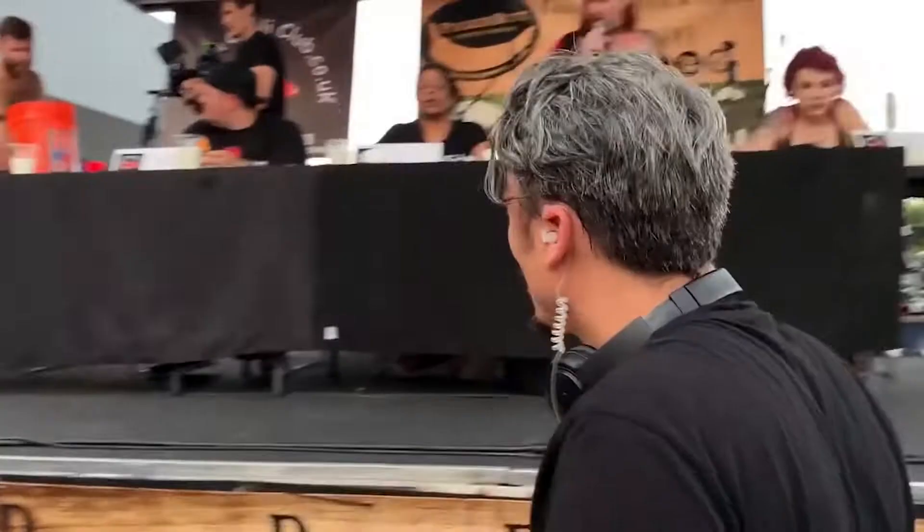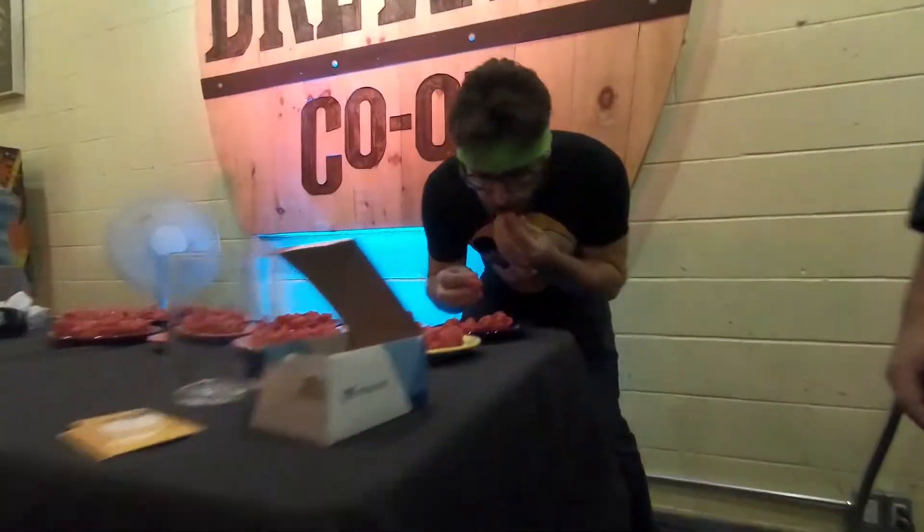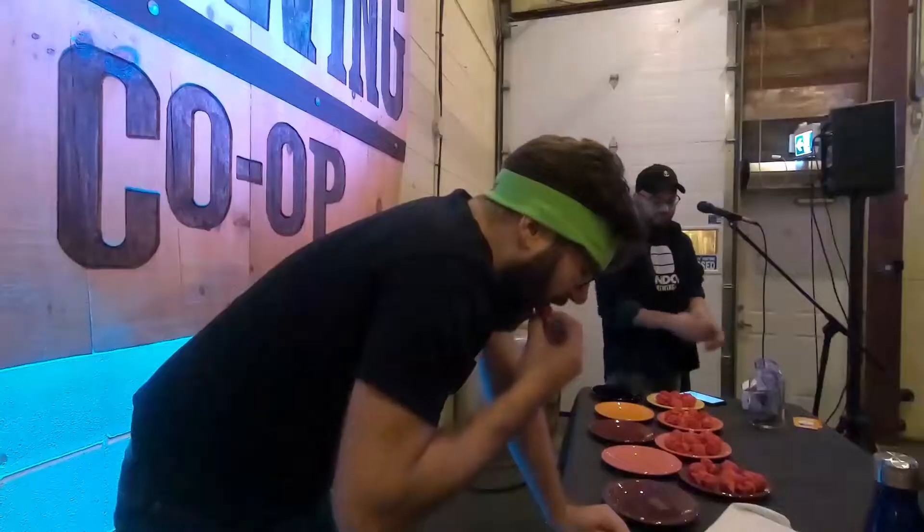You got this, man. You guys just witnessed the world record happen. It smells like Reaper. 56 peppers in. Hot! Hot! Hot!